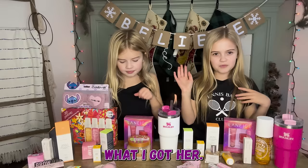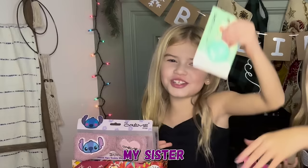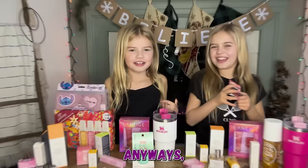We also got the Tree Hut scrub in Milk Boba Tea. My sister got me a present too because she's the sweetest sister ever. We both got this boba milk tea sugar scrub — I love our mom's sugar scrub and now we each have our own. We'll have to hide it from our brother though because he'll use all of it!